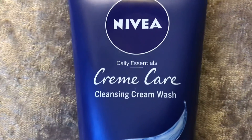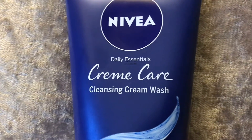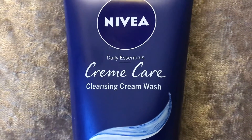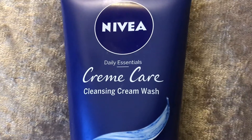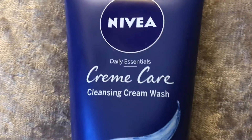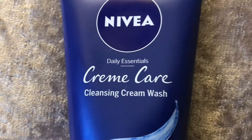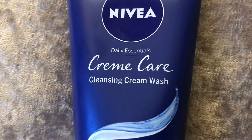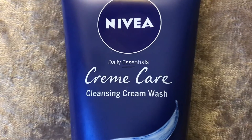The smell - I feel like all Nivea products, or all the ones I've tried anyway, in terms of the creams and things, they do have the same type of scent. So to me, this smells virtually exactly the same as the Daily Essentials day cream that I bought and reviewed the other week. It smells the same as that. It literally is just the same as a face cream, but obviously you're washing it off.